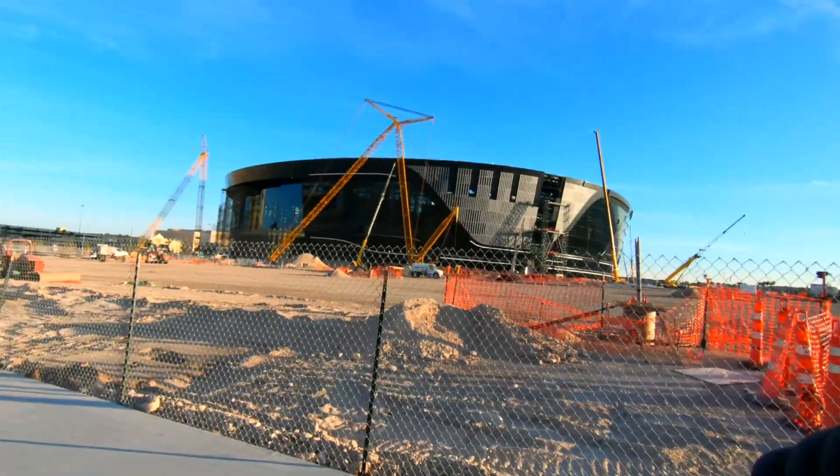Hi everyone, sit here and take you guys on a little walk and show you guys the Las Vegas Raiders stadium. It's being built right now, set to open sometime in July this year, so hope you enjoy.